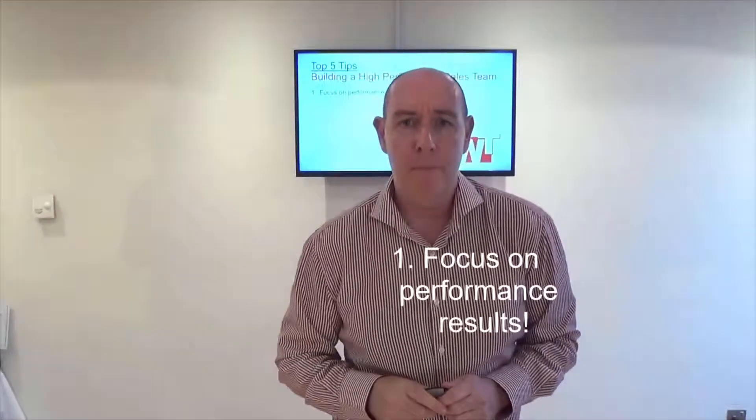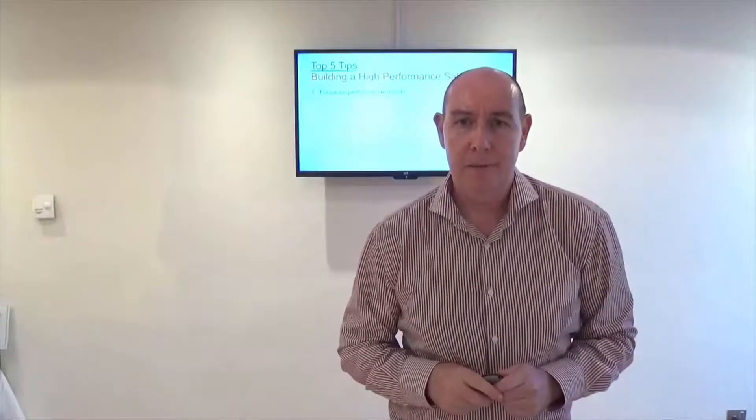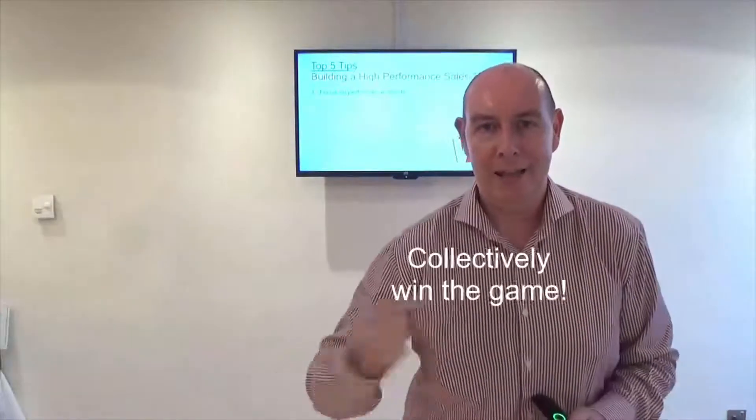Number one: focus on performance results. Take your team and focus them on the collective performance result. Each individual team member has a duty in their role, but collectively they will help you reach the sales target. Think about it — if you're in football, you have a goalkeeper whose duty is to protect his goal, not to let the football pass him. But he needs the other team members to collectively win the game, which is for somebody else to score against the other team. So focusing on performance results and the collective result is very important in high performance teams.